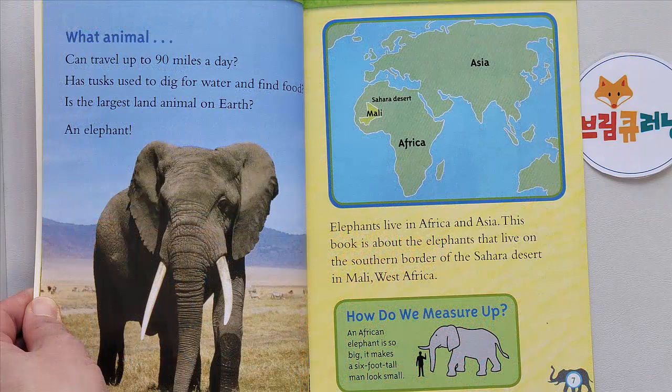What animal can travel up to 90 miles a day? Has tusks used to dig for water and find food? Is the largest land animal on Earth? An elephant! Elephants live in Africa and Asia. This book is about the elephants that live on the southern border of the Sahara Desert in Mali, West Africa.